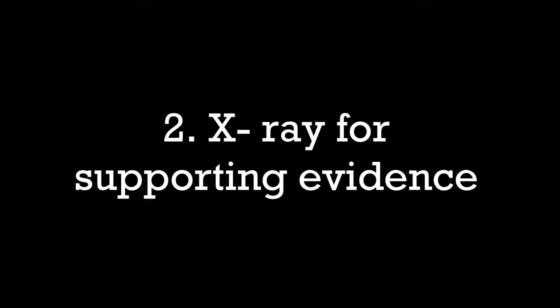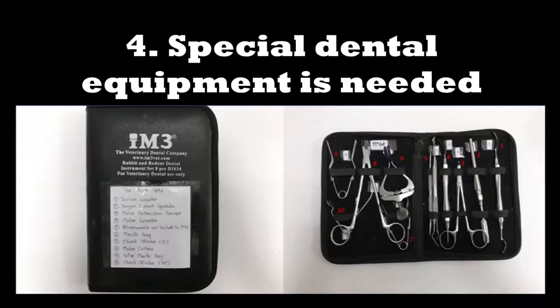Tips and advice. Firstly, owners may opt for lancing and drainage, as financial costs involving dental extraction may be high. Sometimes the decayed cheek teeth can also be extracted during drainage. Secondly, x-rays are needed as supporting evidence for proper treatment. Thirdly, dental extractions are effective but can be expensive — in this case, the previous vet had removed all cheek teeth, costing the owners over $1,000. Fourthly, special dental equipment for rabbits is needed, especially to open the mouth for tooth extraction, as these are not suitable for dogs and cats.